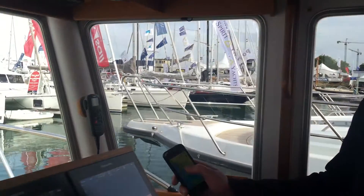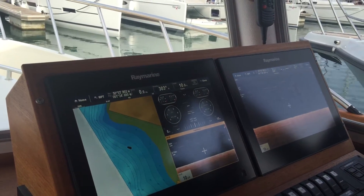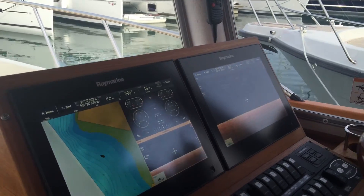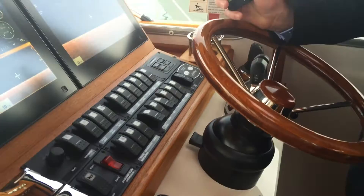iCommunicate is a NMEA 0183 and NMEA 2000 to Signal K gateway. Now, many of you won't have heard of Signal K, but I'm sure many of you are familiar with NMEA 0183 and NMEA 2000 based systems. This is an interface standard that's been developed over the past 40 years, which allows chart plotters, autopilots, instruments and so on to communicate, driving terrific benefit for boaters.